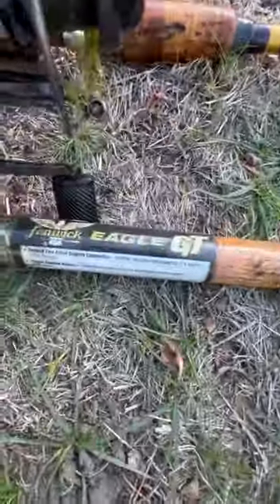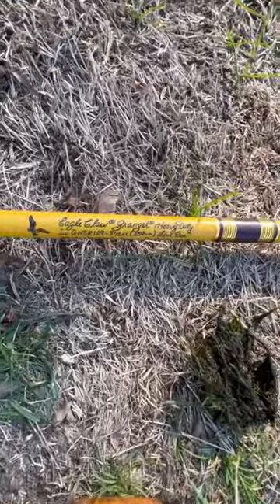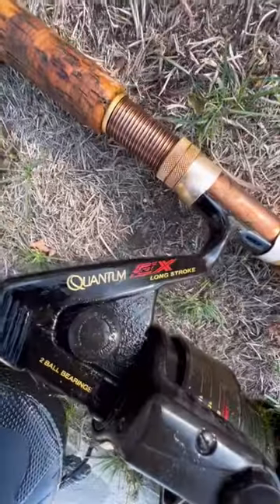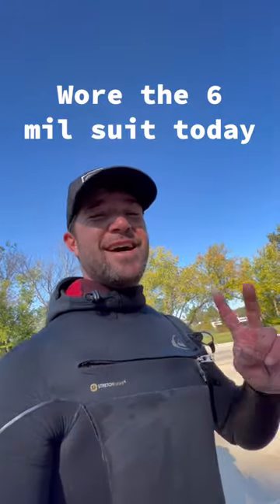The coolest find today was a Fenwick Eagle GT with a loose reel, and there's also an Eagle Claw Dranger heavy duty with a Quantum EX reel. Pretty fun dive overall.